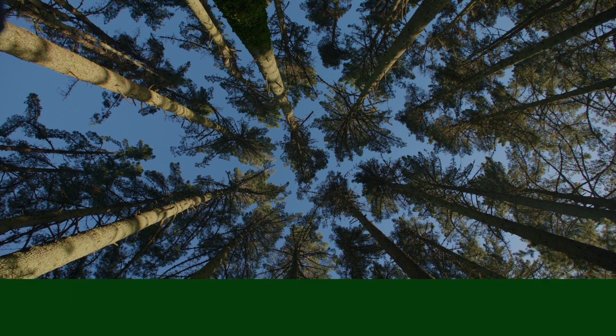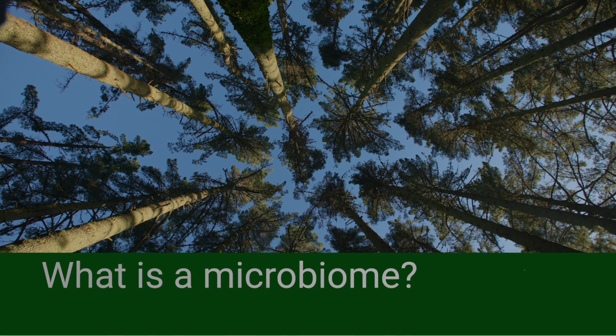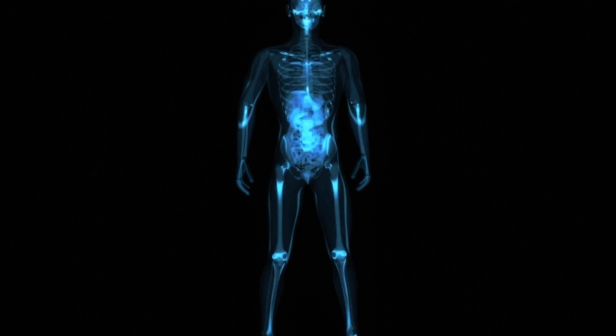Kia ora, I'm Steve Wakelin, Programme Leader for the Tree Root Microbiome Programme at the Roots of Climate-Proofing Forests. The microbiome is the community of microorganisms living on and in an environmental system, and perhaps the best system that we all know of is the human microbiome.